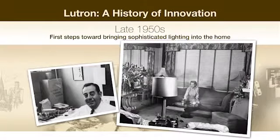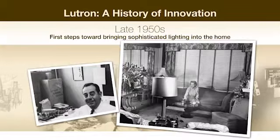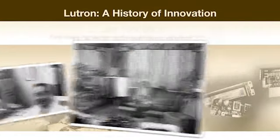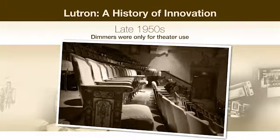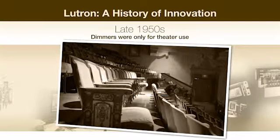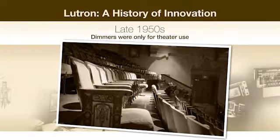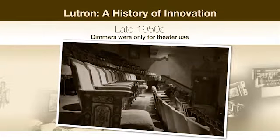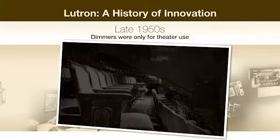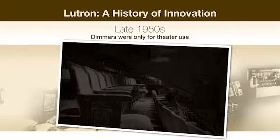In the late 1950s, Joel Spira set out to invent a solid-state device that would enable people to vary the intensity of light in their homes. The idea was very radical. At that time, lighting control was complicated and expensive, and was primarily used to dim stage lights in theaters. Most people never considered having dimmers in their homes, because they were just too difficult and costly to install.